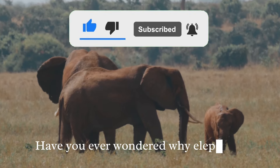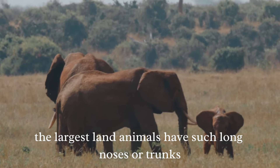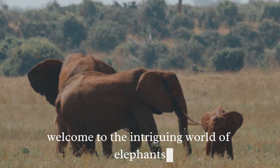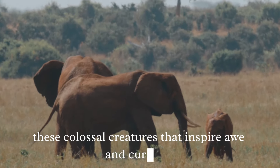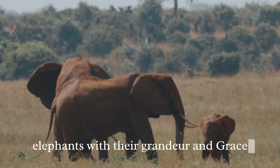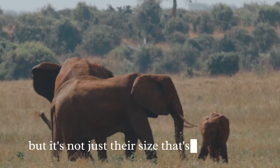Have you ever wondered why elephants, the largest land animals, have such long noses or trunks? Welcome to the intriguing world of elephants, these colossal creatures that inspire awe and curiosity. Elephants, with their grandeur and grace, are truly a marvel of nature. But it's not just their size that's fascinating.